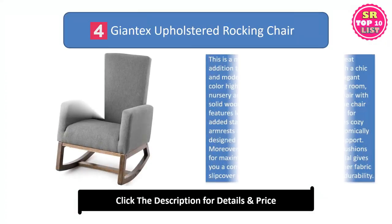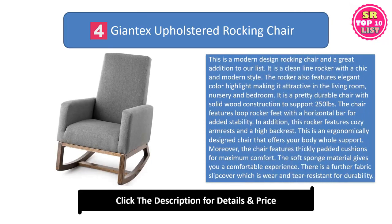Giant X-Upholstered Rocking Chair. This is a modern design rocking chair and a great addition to our list. It is a clean-line rocker with a chic and modern style. The rocker also features elegant color highlighting, making it attractive in the living room, nursery and bedroom. It is a pretty, durable chair with solid wood construction to support 250 pounds.